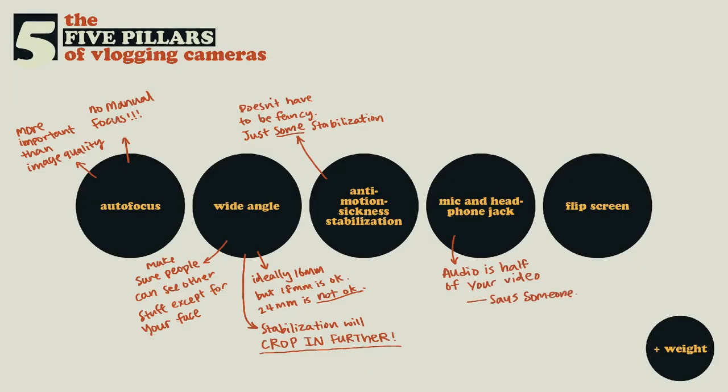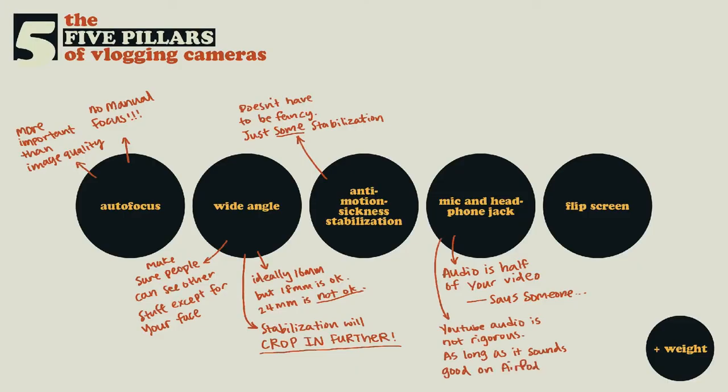The fourth thing is a mic jack and a headphone jack. This is very important because for vlogging you're probably not thinking about audio, so you want the camera to help. If you have a mic jack you can connect your camera to a decent mic. Audio is one of those things you don't want to worry about, but you actually need to put in the effort of getting good audio so you don't hate yourself editing. For YouTube and social media it's not super rigorous — most people are just watching on their phone with airpods and you just want your audio to be good enough to be enjoyable.